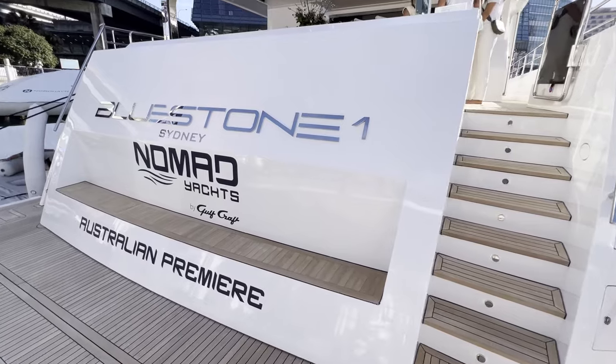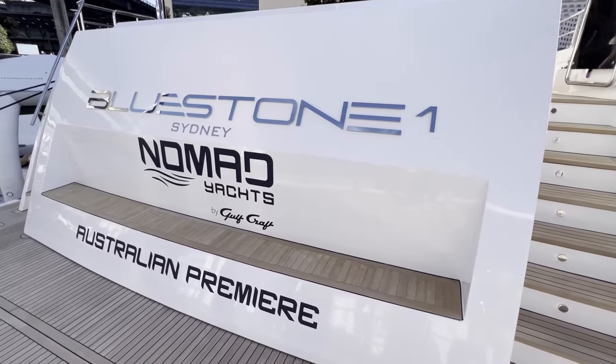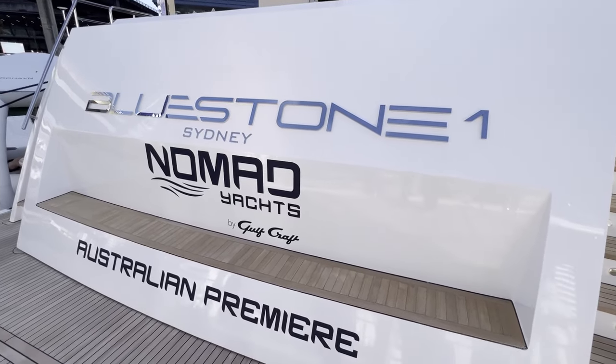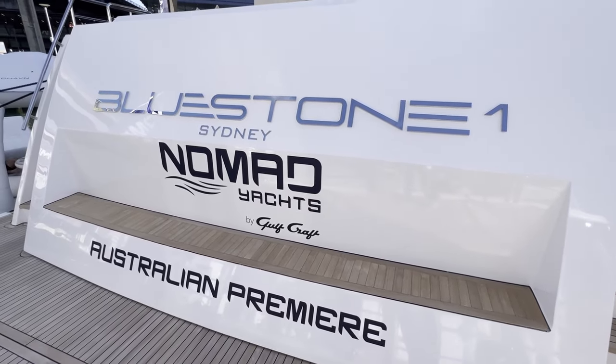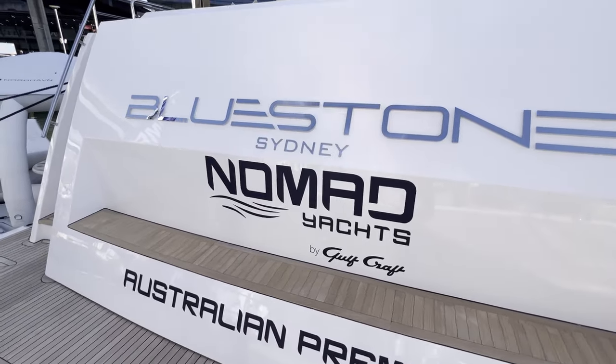Hi everyone, we are in beautiful Australia at Sydney International Boat Show and I want to show you this beautiful super yacht, which is presented by Australian Super Yachts and it's its Australian premiere. Let's take a look at it.